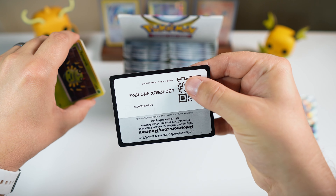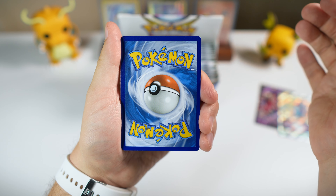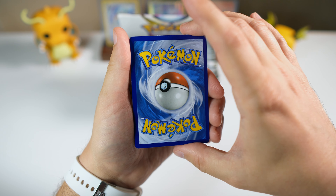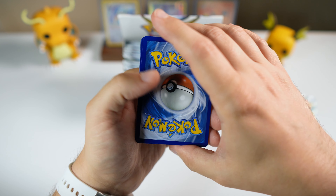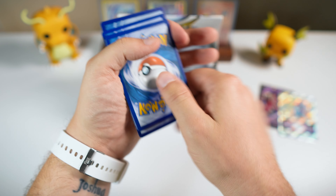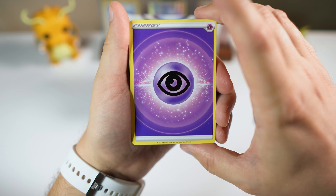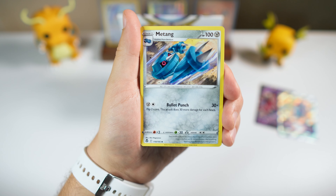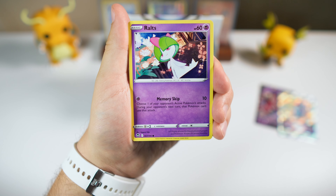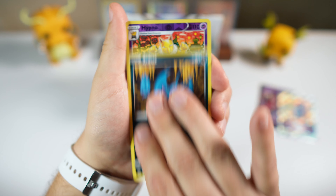That's exactly what has been happening with these latter Sword and Shield sets. I believe it might have happened first with Lost Origin — don't quote me on that — but then shortly after with Astral Radiance, and then Brilliant Stars within the last week. So all these sets that contain alt arts and a trainer gallery — super popular sets — are starting to rise because they've gone out of stock on the Pokémon Center website.